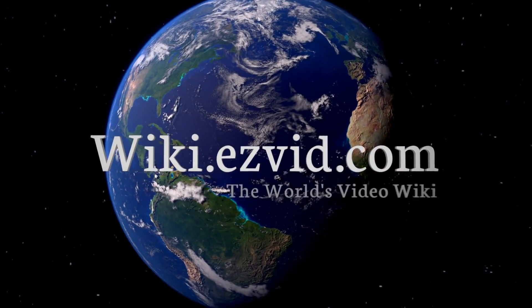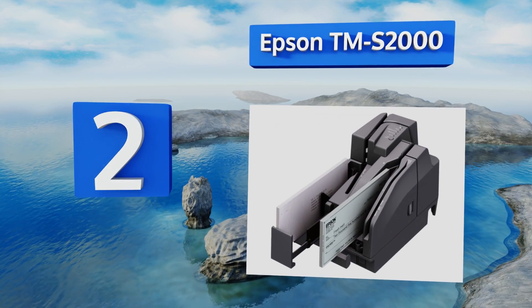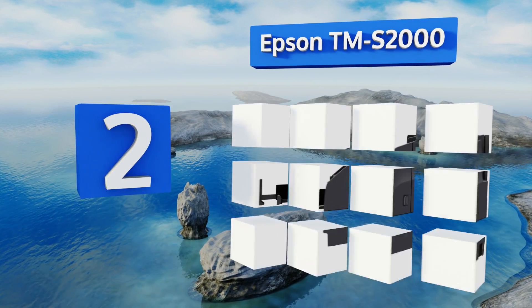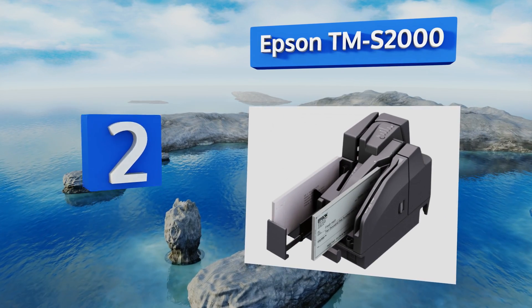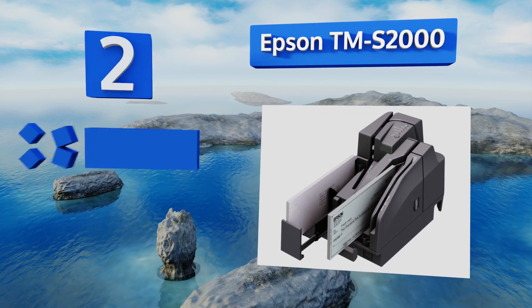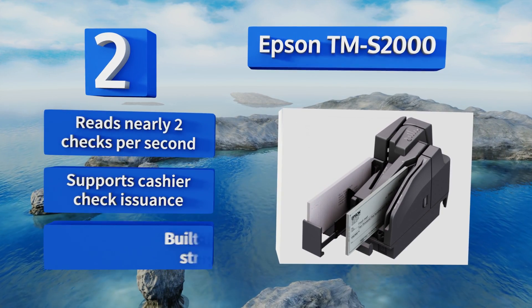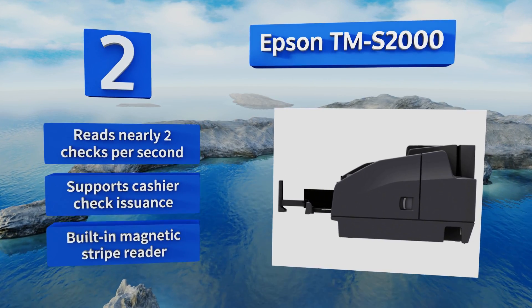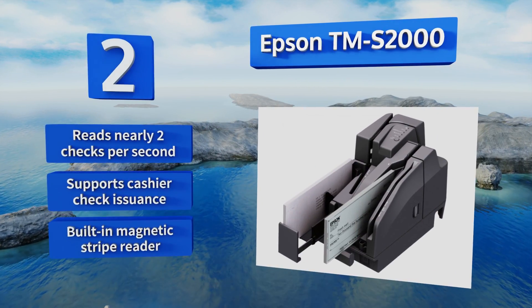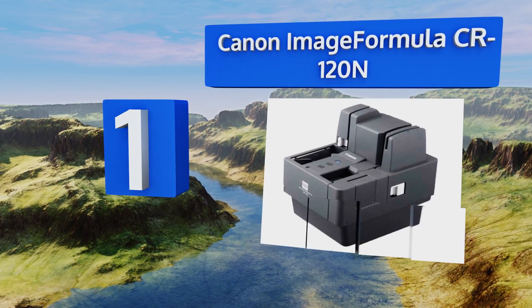At number two, great for tellers as well as the accounts receivable department, the Epson TMS 2000 is a high-performing choice that can tackle IDs in addition to checks. An extensive 15 lines of printing space allows for multi-point fraud prevention. It reads nearly two checks per second and supports cashier check issuance. It comes with a built-in magnetic stripe reader.